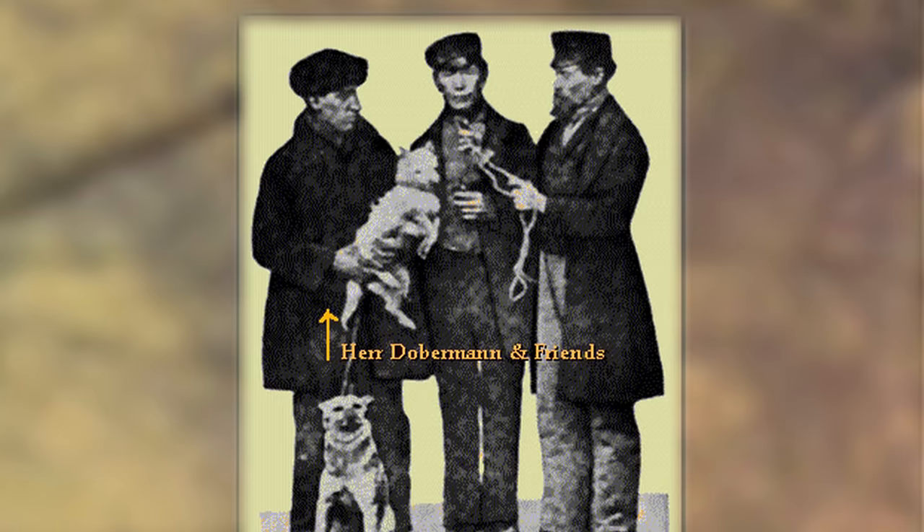The Doberman Pinscher originated in Germany in the late 1800s. Herr Louis Doberman was a tax collector, night watchman, and dog catcher. He developed this breed to assist him in his work.